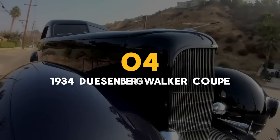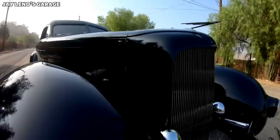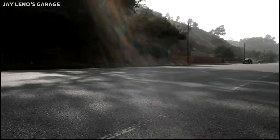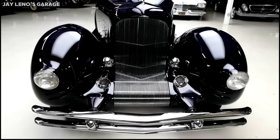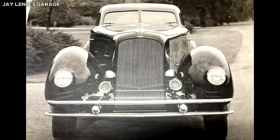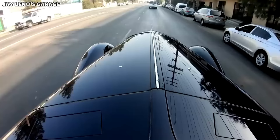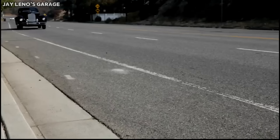Number 4: the 1934 Duesenberg Walker Coupe, with one unit produced. Many Duesenberg cars came to fruition throughout history, but the most expensive Duesenberg ever made — at least referring to MSRP at the time — was the 1934 Duesenberg Walker Coupe. Back in 1934, it had a sticker price of $25,000, which is over $500,000 in 2024. Apart from it being drop-dead gorgeous, only one Duesenberg Walker Coupe was ever made. Duesenbergs typically are some of the most expensive American cars sold at auction, so you can imagine how much the Walker Coupe would go for if Jay Leno were to sell it today.